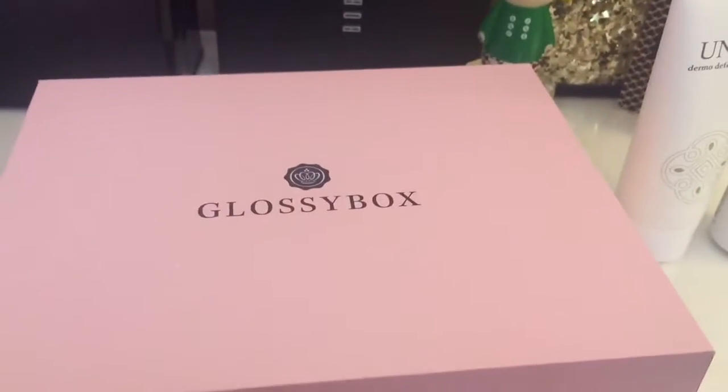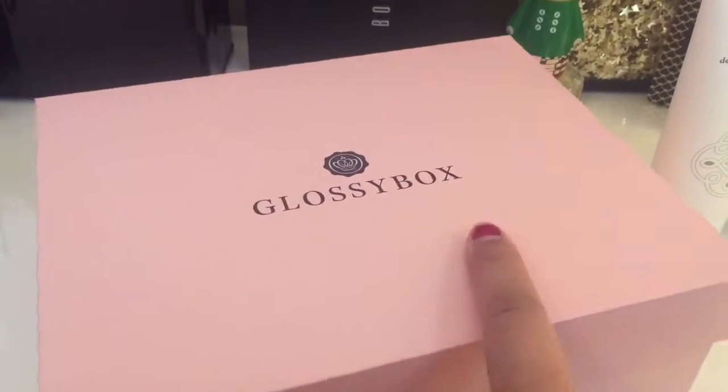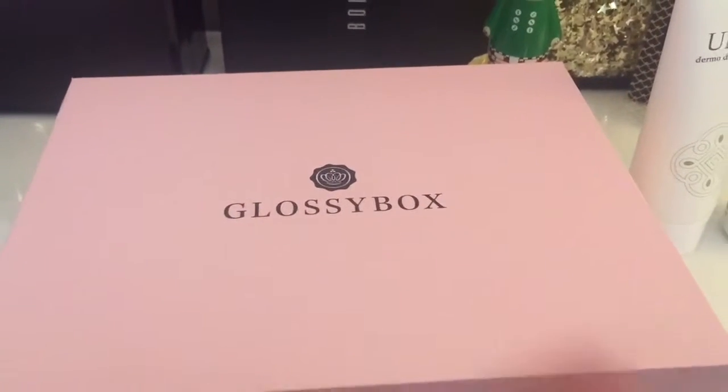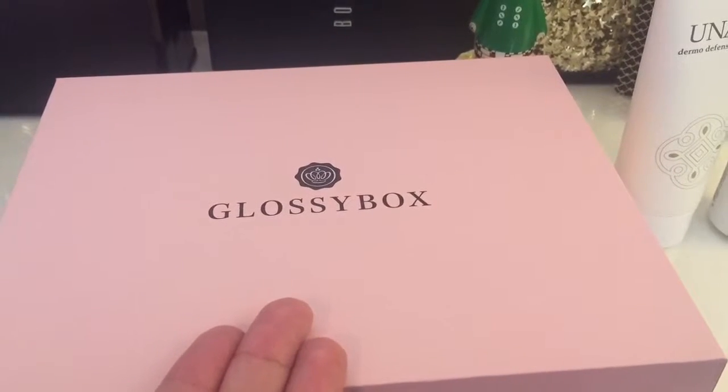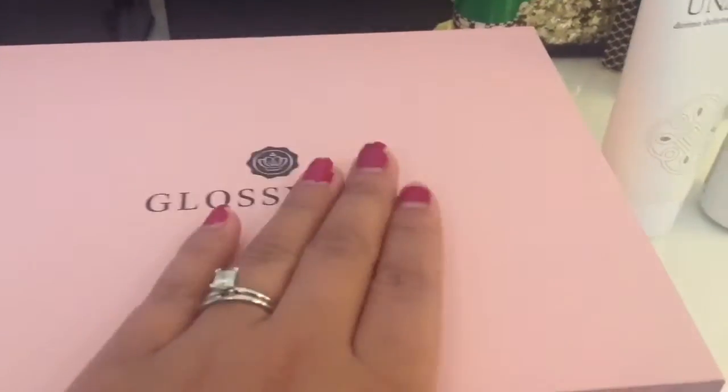Hi everybody, welcome back to my channel! Today I wanted to do May's Glossy Box unboxing and tell you my thoughts on the products, because I have already used them. So let's check it out.